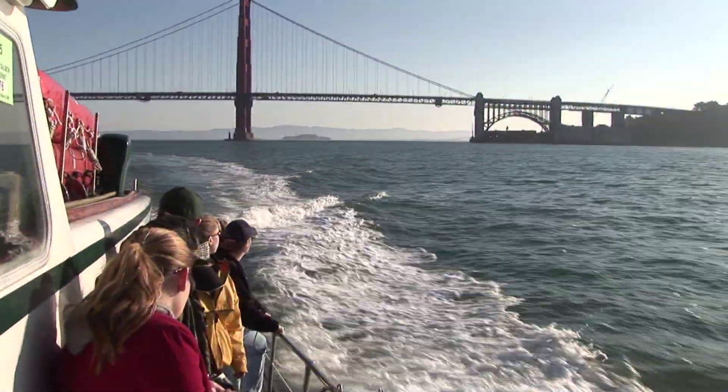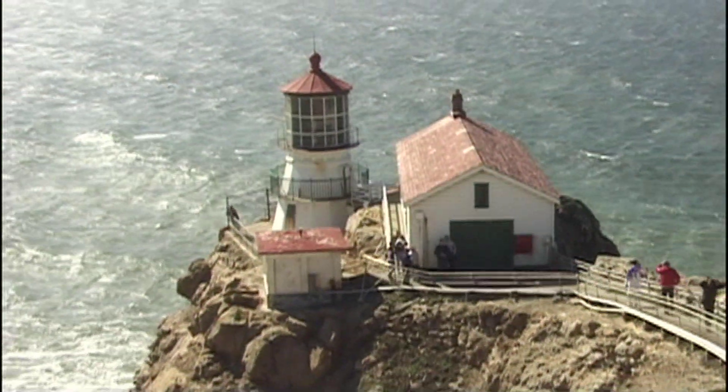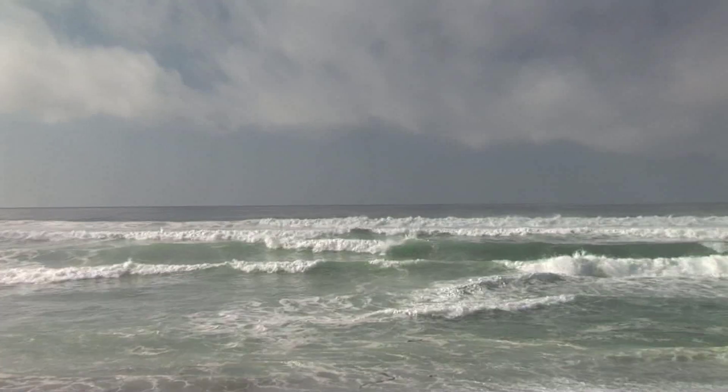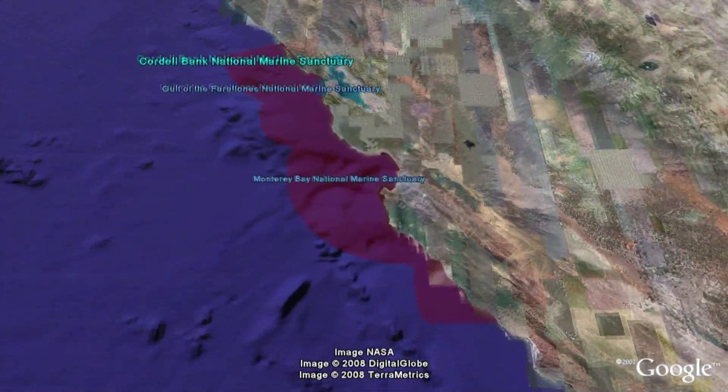Not far from the hustle and bustle of the big city, hidden from coastal views, nearly 20 miles west of Point Reyes Lighthouse, lies an underwater oasis that has only recently been explored. Its name is Cordell Bank National Marine Sanctuary.